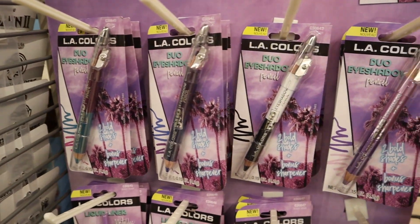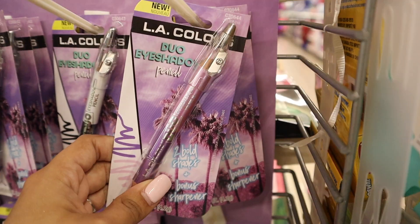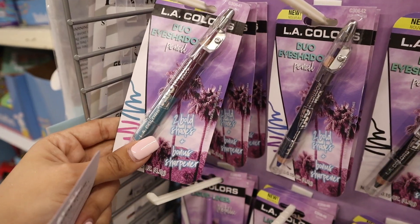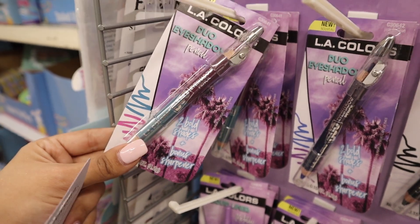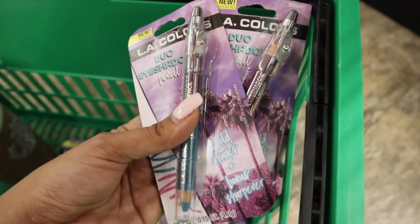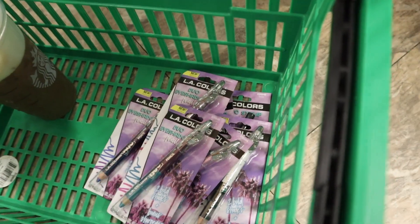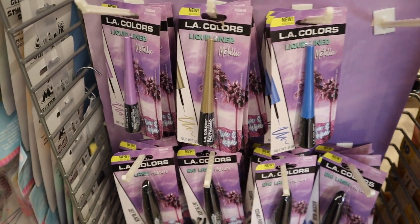These are actually eyeshadows, not eyeliners — you get two colors each. The first one is called 'Access' so you get a purple and a pastel pink — I'm getting two of these, one for myself and one for the giveaway. Next is 'Backstage' in white and black, really pretty. My second favorite is 'Groupie' — a beautiful shade of blue and a very dark pink. I'm adding the pastel pink one to the giveaway too.